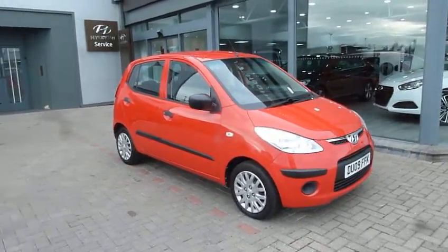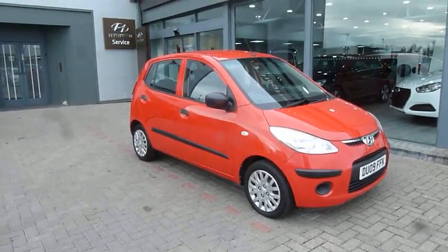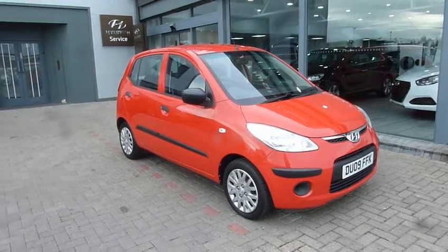Hi and welcome to JTU's Hyundai here at Shrewsbury. My name's Rob. I'm just going to take you around this 2009 Hyundai i10. This is the 1.2 petrol classic model, as you can see in red.